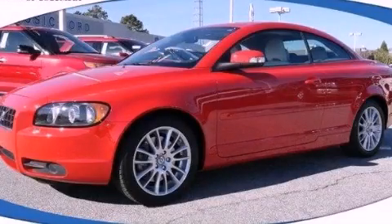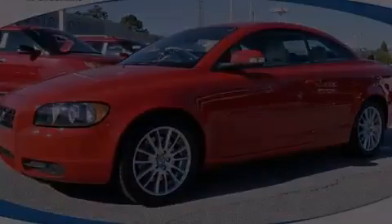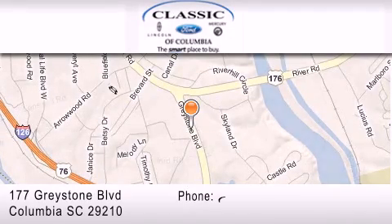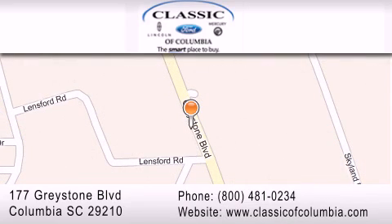Stop by today and test drive this automobile for yourself. Classic Ford of Columbia is located at 177 Greystone Boulevard in Columbia. Our goal is to exceed all of your expectations to ensure that you'll return for future visits.